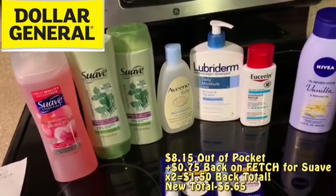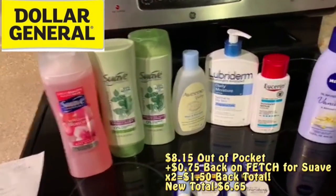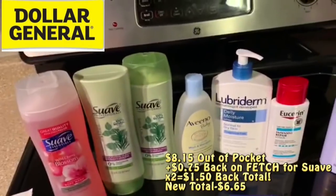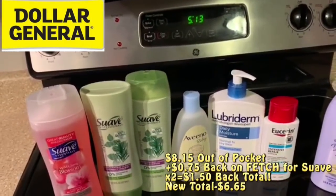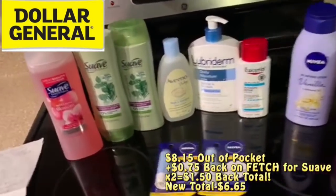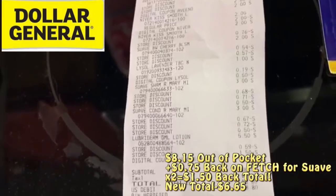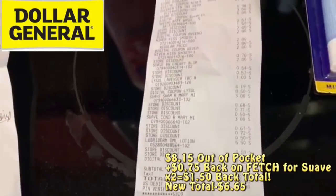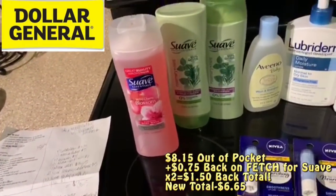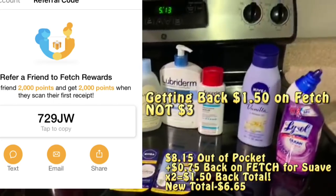All these items together before coupons equal $30.15. After the $3 off $10 instant savings for Lubriderm and the $2 off $6 Suave digital, we're at $25.15. Then we take off all the other manufacturer digitals — I paid $8.15 out of pocket for these items. I'll get back 750 fetch points for the Suave shampoo and conditioner and 750 fetch points for the Suave body wash, so $3 back on fetch — that drops me down to $5.15 total for all of these awesome products.